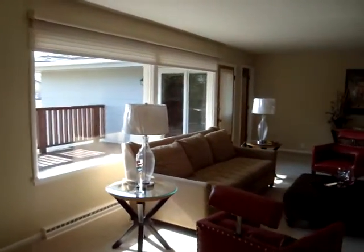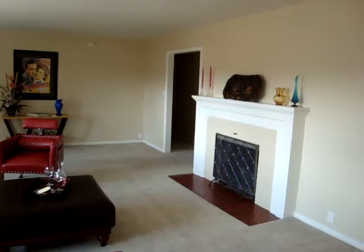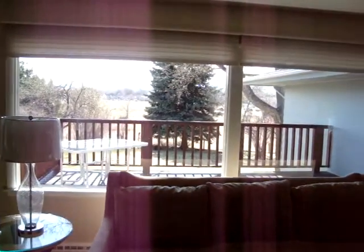Come on in. Family room. Fireplace. And there's access to the deck back there.